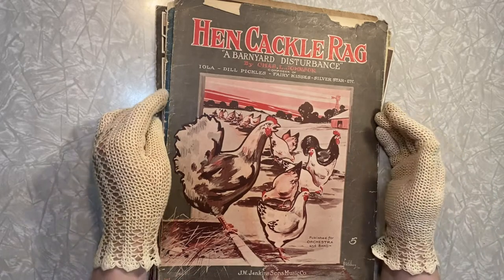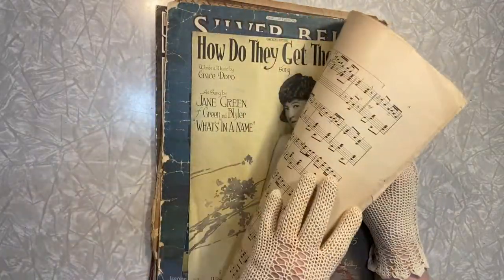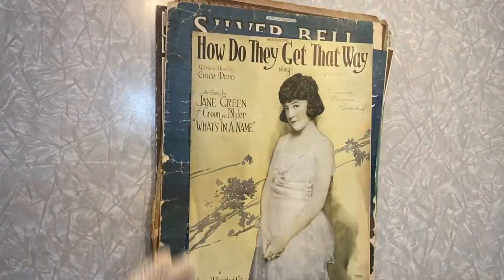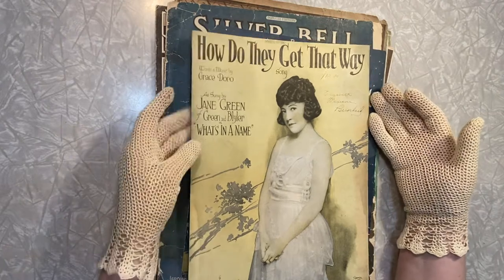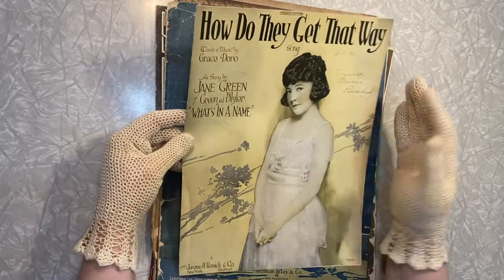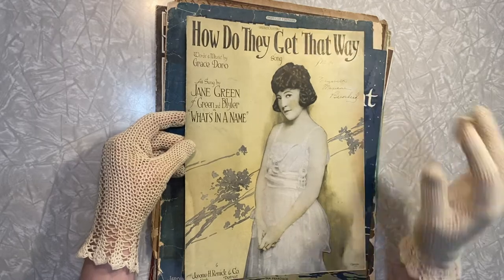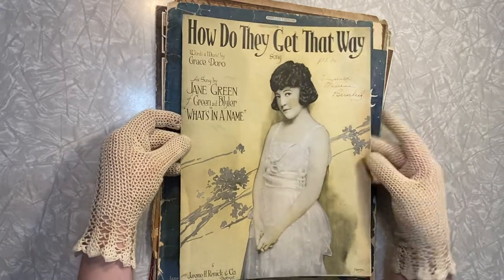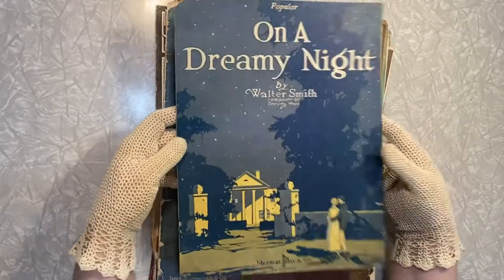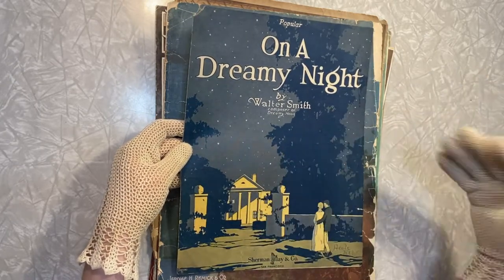This is just kind of funny — the Hen Cackle Rag! I get a kick out of that. That's a really interesting one — she has a really neat, like coy look on her face. She really just kind of draws you in. I really love the punch of the black on this. I'm a sucker for like night scenes — I love night scenes. I think they're so beautiful. I wish there was a moon in this scene.